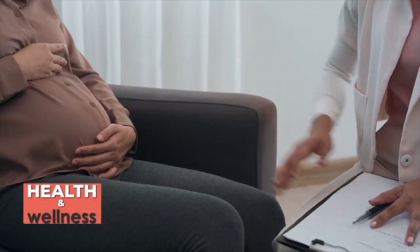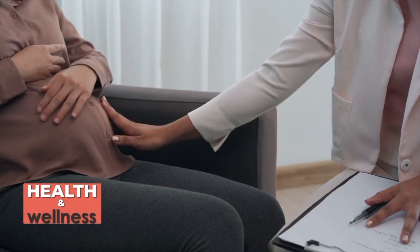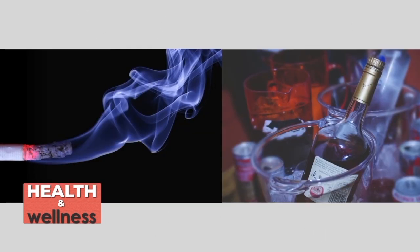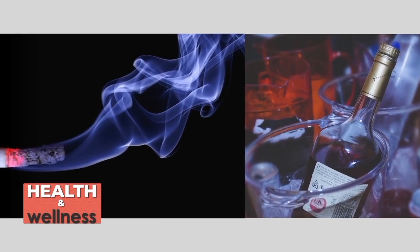Before we get pregnant, these are the tips I would advise. You would want to take care of yourself by doing more exercises, changing your lifestyle a bit by avoiding substances that would harm you when you're pregnant and harm your baby, and also take more supplements or nutrients that are going to help the development of your fetus.